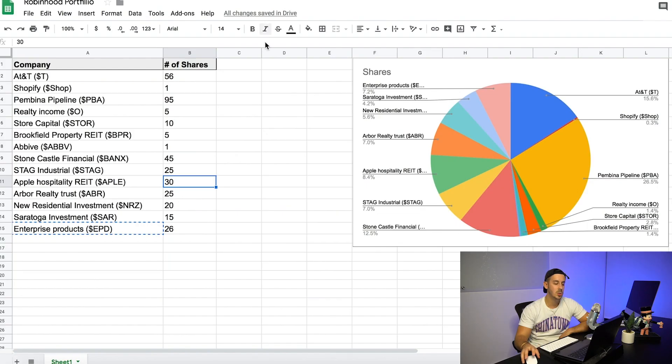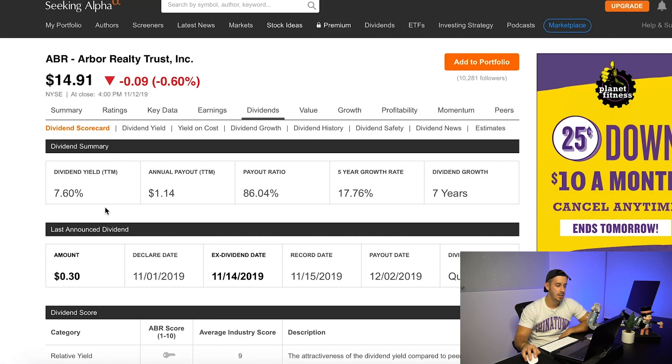Maybe smaller positions in companies that are a little bit more risky but have a little bit more return, and overall just have a decent yield every single year. The next one is Arbor Realty Trust — it's a REIT with a 6.7% dividend yield. I didn't just pick these out of nowhere; I did a little bit of research. I'm not an expert by any means, but I did research on all of these, and they all seem good enough to at least get a decent position in.